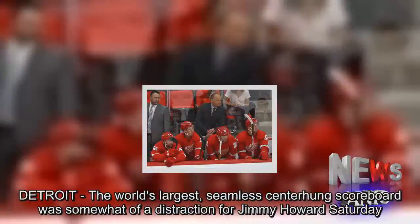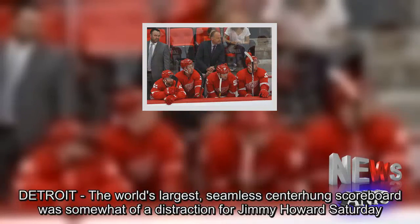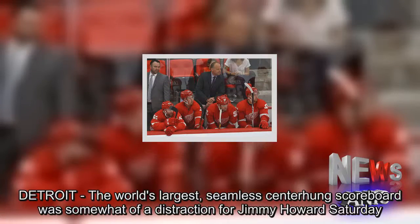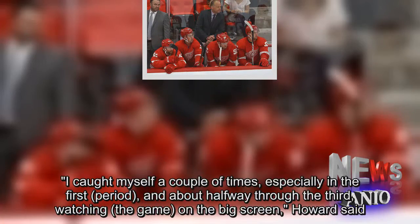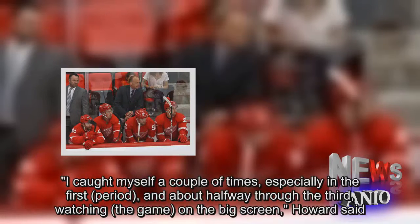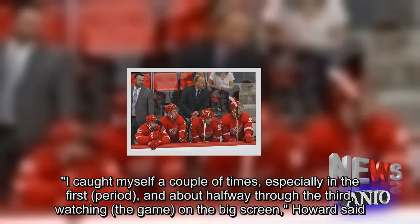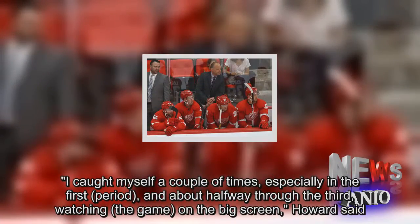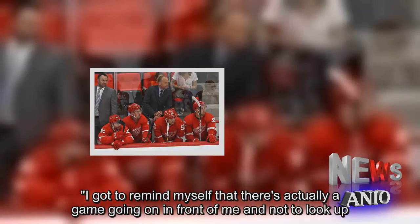Detroit's world's largest seamless center-hung scoreboard was somewhat of a distraction for Jimmy Howard Saturday. 'I caught myself a couple of times, especially in the first period and about halfway through the third, watching the game on the big screen,' Howard said. 'I got to remind myself that there's actually a game going on in front of me and not to look up.'